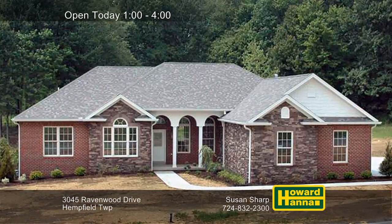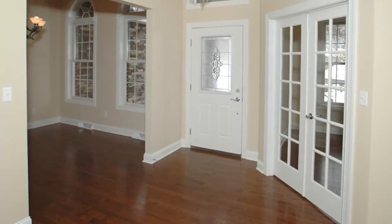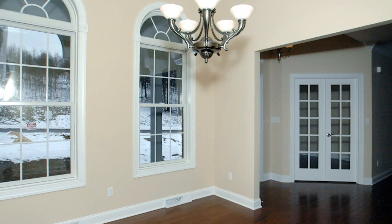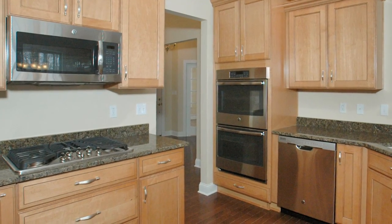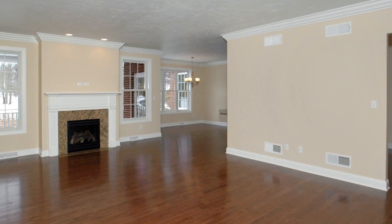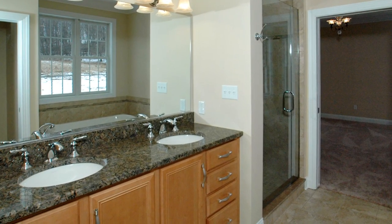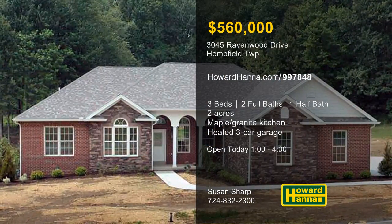Equipped with three bedrooms and two-and-a-half baths, this stunning stone and brick ranch is part of a two-acre lot in Hempfield Township. A model home in the community of Ravenwood, it displays impressive build quality and attention to every detail. The interior features 9- and 11-foot ceilings, and double glass doors in the foyer open to reveal a den or home office. Glazed maple cabinetry supports granite counters in the kitchen, which has been outfitted with stainless appliances. The family room is centered on a gas fireplace, and a covered rear porch and three-car heated attached garage are additional highlights. A second gas fireplace warms the private master suite, connected to a bath with a bubble tub and separate shower. See it all at this afternoon's open house with Susan Sharp.